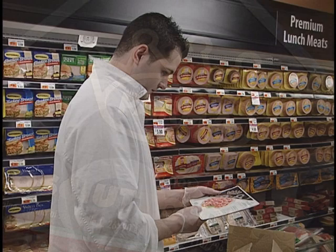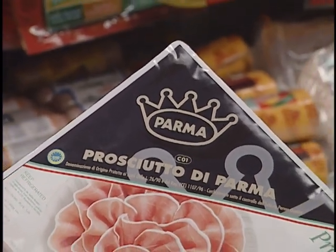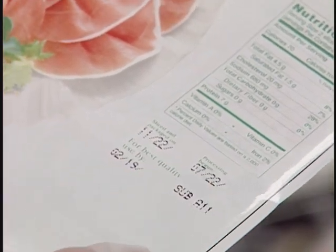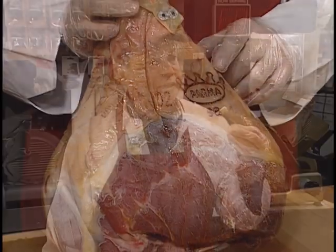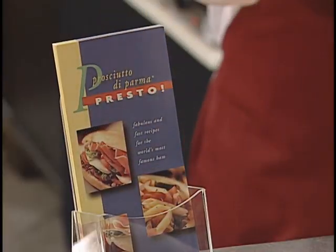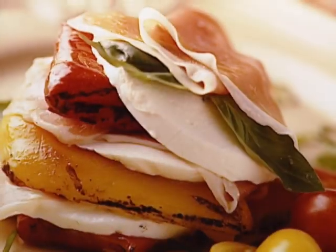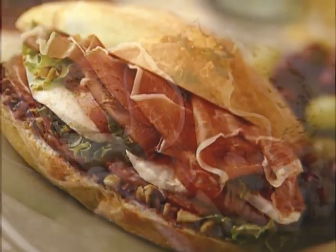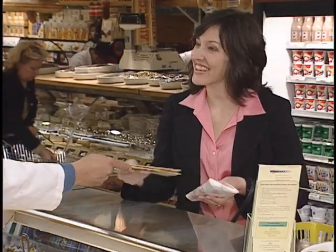By law, Prosciutto di Parma can be packaged only in the Parma region. The black triangle logo with the gold crown and a detailed system of package dating ensure high quality and authenticity. Always be willing to spend some time explaining the premium qualities of Prosciutto di Parma to customers — it's personal service that makes the deli experience. Recipe brochures are available for point-of-sale display, offering ideas for cooking with Prosciutto di Parma in dishes ranging from main courses to sandwiches and salads. Your supplier can provide these, or they can be ordered at info at prosciuttodiparma.com.